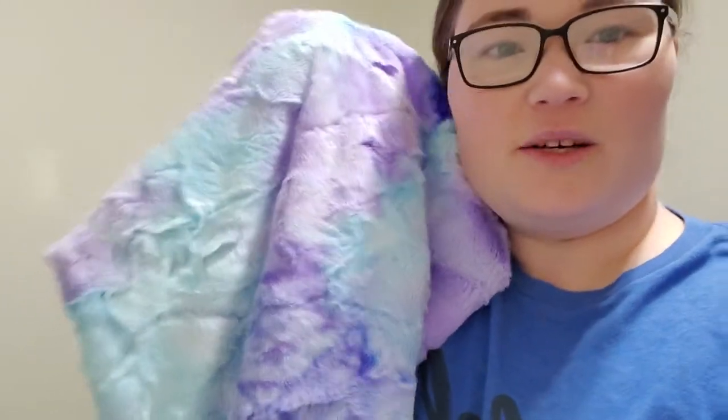I apologize in advance if you hear cussing in the background — Justin is playing a game with Matt and Brian, my brothers. But I had to show you guys this blanket. This is the coolest blanket I've ever made. I probably say that about every blanket I make, but just wait until you see it — you're going to be like, whoa, I need that in my life. I want to keep it so bad but Justin won't let me. We're doing a raffle with this blanket. Tell me that is not the coolest colors you've ever seen in your entire life — it's like a tie-dye kind of blanket.